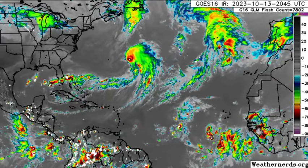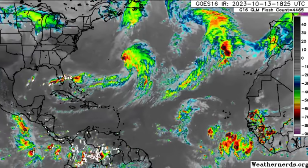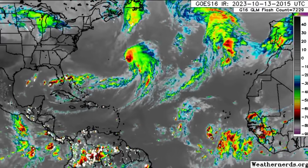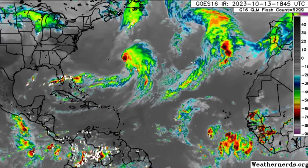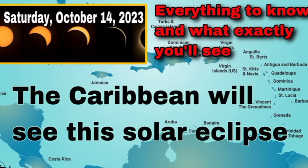We're going to be looking at the latest. I want to highlight some important things and talk about the influences on the track of the system, whether it could turn before making its way into the Caribbean or not. But before I go into it, I am emphasizing the eclipse that will be taking place tomorrow. The link to my video on my second channel, Weather Extras, is pinned in the comments below — I elaborate on all you should know and what every island will be seeing at the maximum.